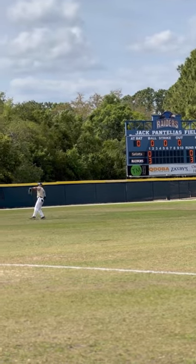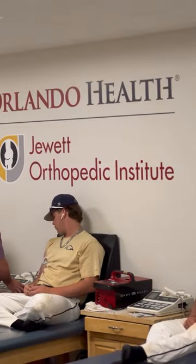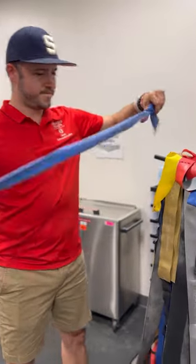Hey everyone, it's game day for the Seminole State College Raiders. Let's go! I'm Justin and I'm the athletic trainer with Orlando Health Jewett Orthopedic Institute, and my job is to bring Orlando Health sports medicine resources directly to the school's student athletes.